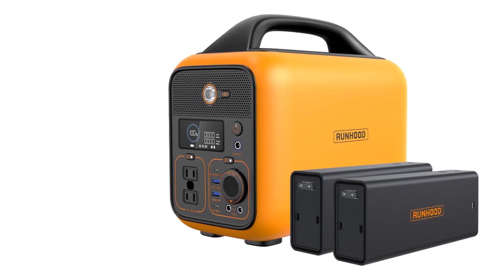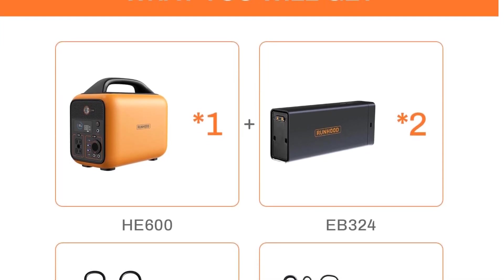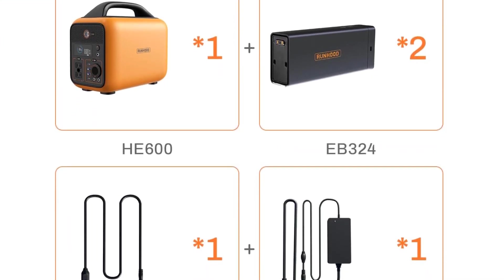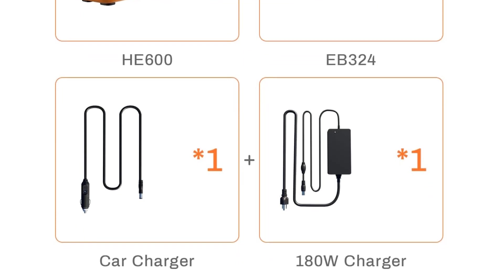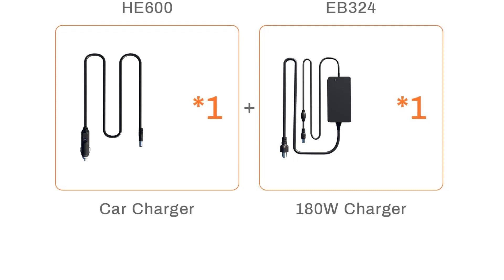The package includes the Rally 600 Pro solar generator E600, four 324WH EB-324 batteries, SERI 100W solar panel, 180W AC adapter, 120W car charger cable, AC and USB connectors, SE200 solar charger, and user manual — a comprehensive solution for all your power needs.